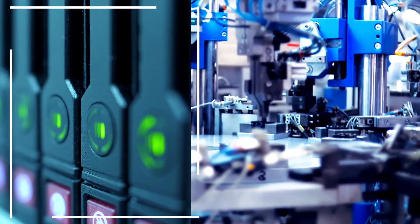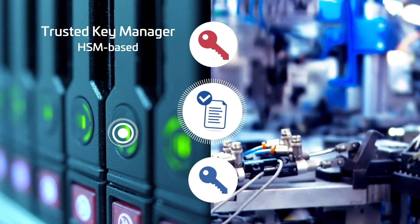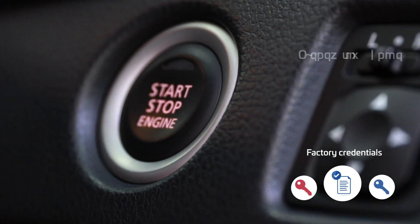The TALIS Trusted Key Manager supports device manufacturers by generating credentials and diversified keys leveraging an Embedded Hardware Security Module, or HSM. They are sent securely from the HSM to the factory for injection into manufactured devices.